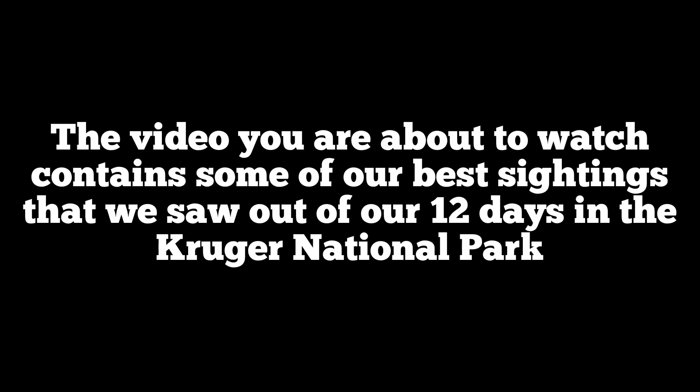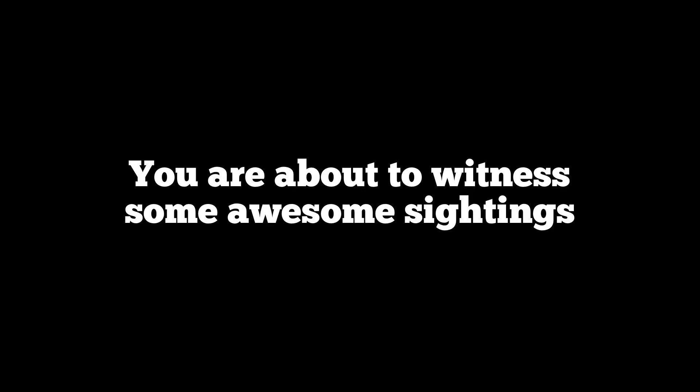The video you are about to watch contains some of our best sightings that we saw out of our 12 days in the Kruger National Park. You are about to witness some awesome sightings. Enjoy!